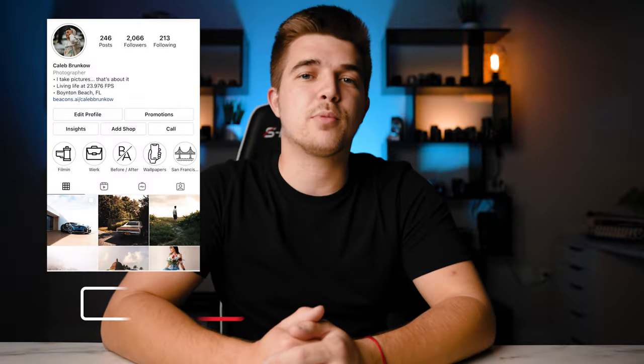What's up everybody? My name is Caleb Bronco. I'm a photographer and filmmaker based here in South Florida, and today we are talking about one of the most cinematic lenses for under $100.